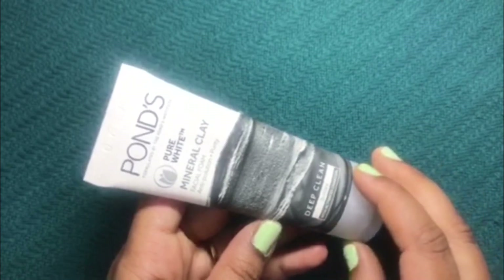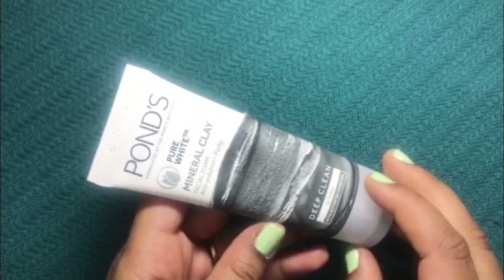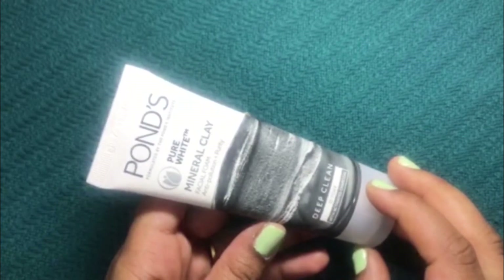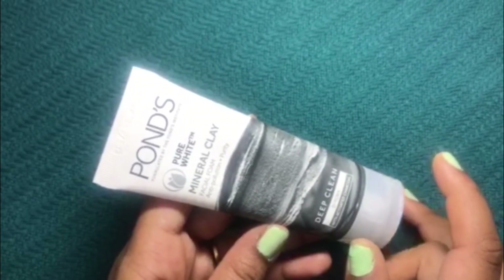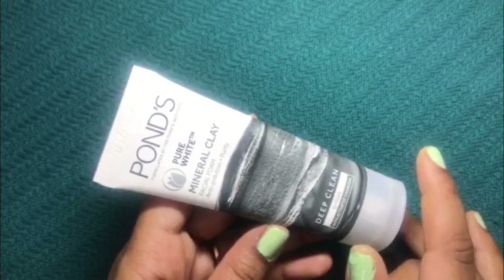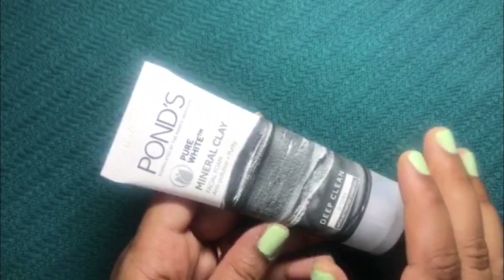In a nutshell, this is a clay-based face wash that purifies the skin and gives a very clear complexion. Based on my experience, this is a very good product and I recommend you to try it out. If you like this video, please give it a thumbs up, subscribe to my channel, and press the bell icon to get notified each time I upload a new video. See you in the next video, till then bye!